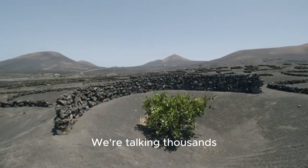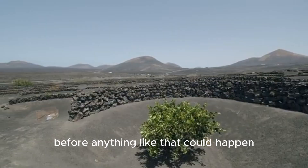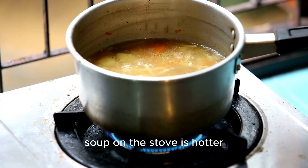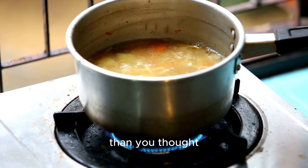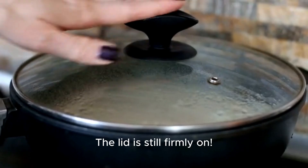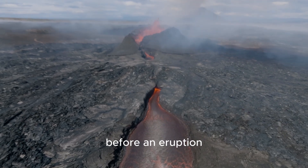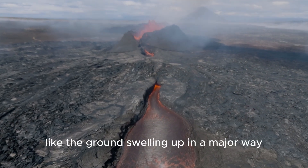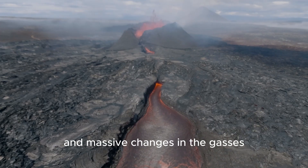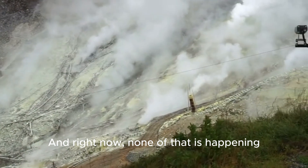We're talking thousands, maybe even hundreds of thousands of years before anything like that could happen. Think of it this way — just because you find out the soup on the stove is hotter than you thought, it doesn't mean the pot is about to boil over and explode. The lid is still firmly on. There are lots of other signs scientists would look for before an eruption, like the ground swelling up in a major way, a huge increase in earthquakes, and massive changes in the gases coming out of the ground. And right now, none of that is happening.